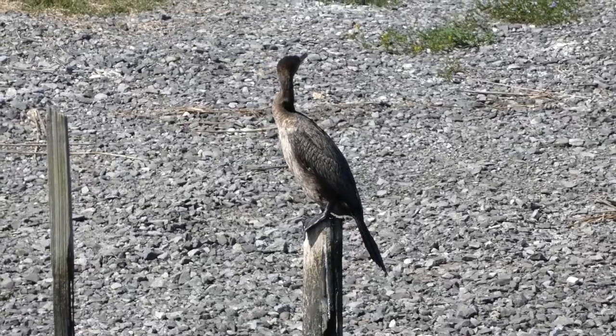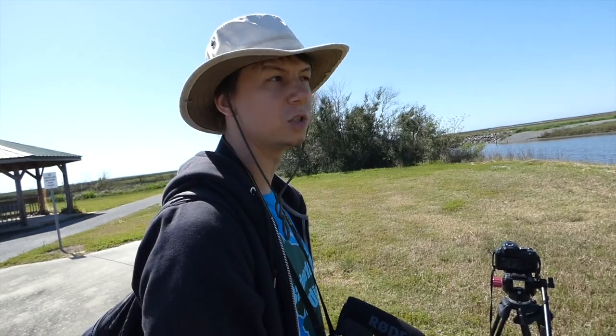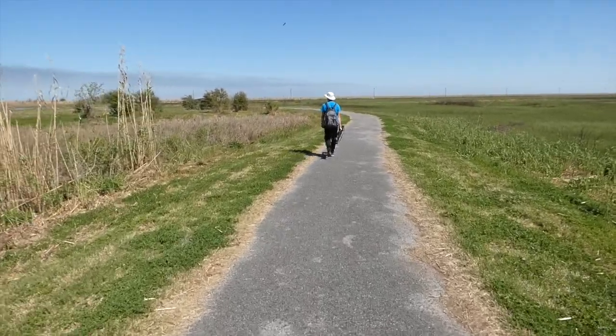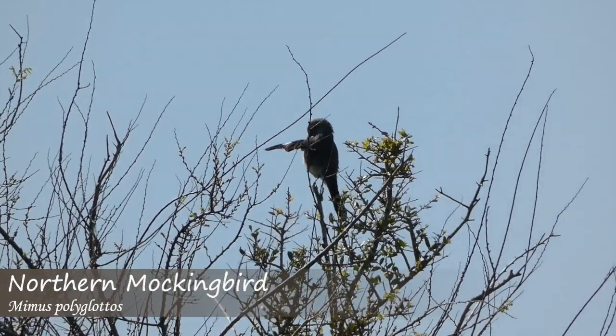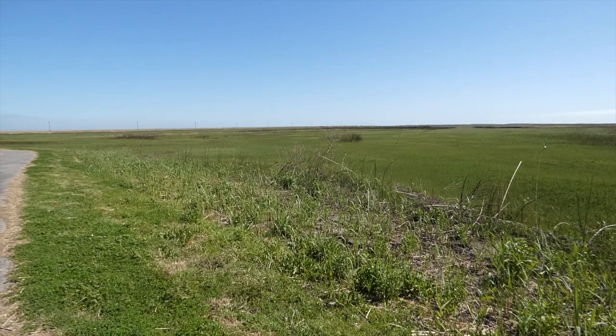Most of what we'll see out here for cormorants is going to be the neotropic, though we do get an occasional double-crested out here, so if you're looking for a specific one it's good to check. We continued walking and came across a northern mockingbird as well as a merlin, but couldn't seem to find a seaside sparrow at this particular stretch of salt marsh.